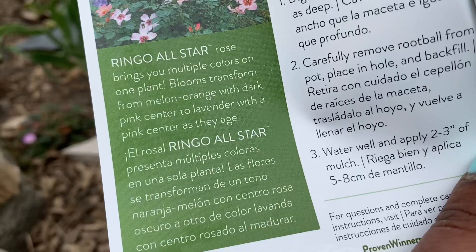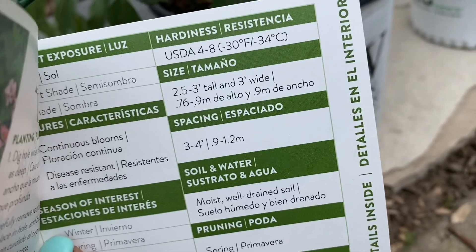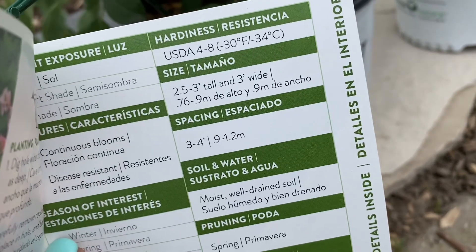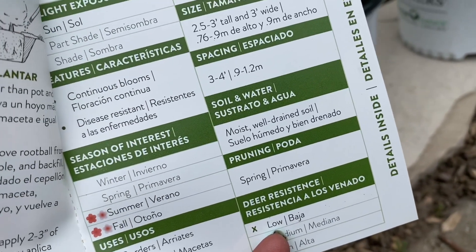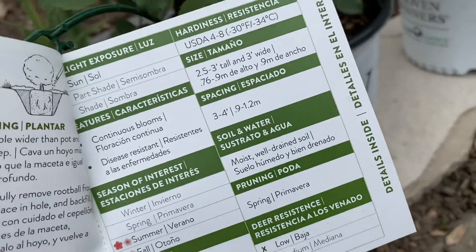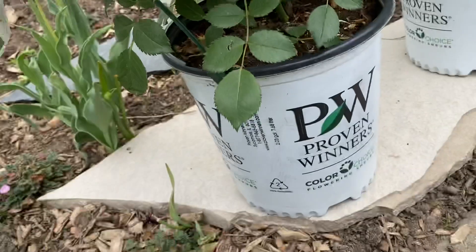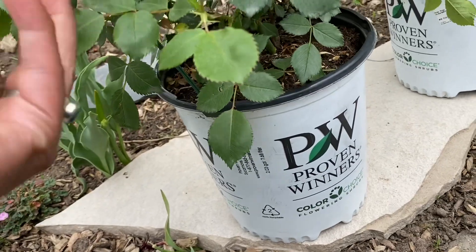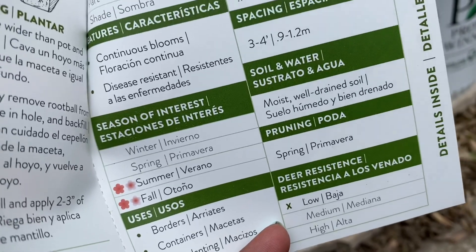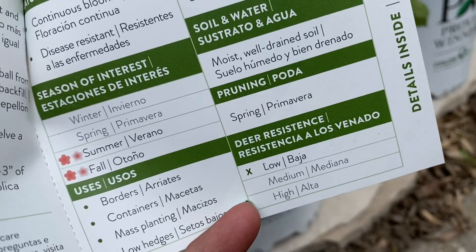This rose is only going to get about three to four feet tall and wide, so it's easy to tuck in. It's hardy from zones 4 to 8, so quite hardy. It's recommended to plant in full sun, as roses generally prefer full sun, and it will flower all summer and fall. It loves moist, well-drained soil and has low deer resistance if that's a problem in your area.